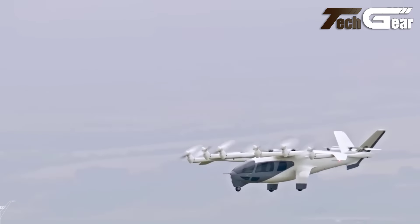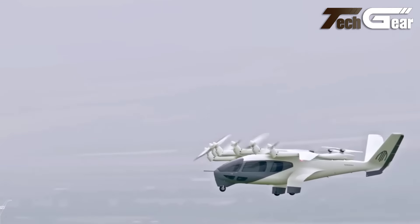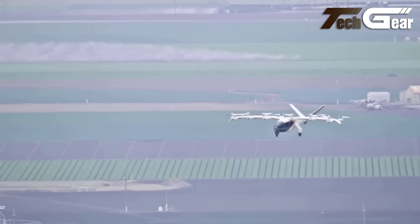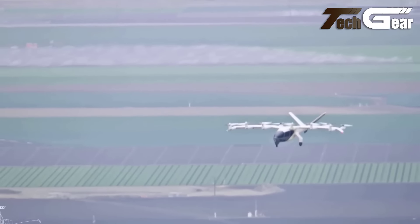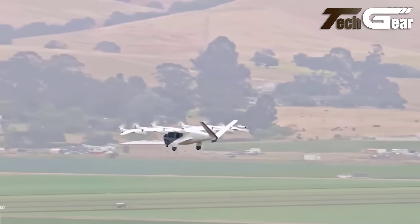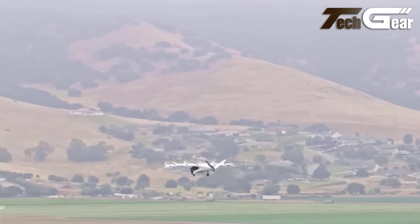Although control mechanisms remain unspecified, it is likely that the pilot shifts weight to navigate. With protective fencing around the chassis and durable construction, the Omni Hoverboard Prototype 2 is a fascinating glimpse into the future of airborne transportation, blending innovation with adrenaline-pumping performance.